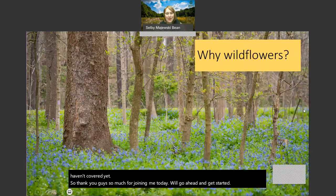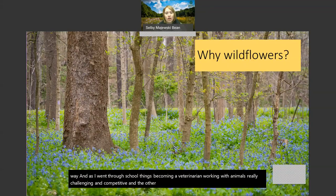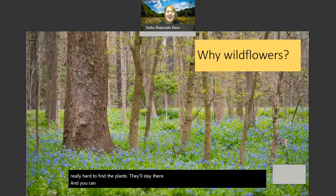So why talk about spring wildflowers? I came to this world of being a naturalist because I love animals - I'm just going to be honest. I think a lot of people come from that way. As I went through school, things like becoming a veterinarian and working with animals were really challenging and competitive. The other thing I learned as I started getting into the natural world is that animals are really hard to find. Getting pictures of animals is a pretty big challenge and really a fun challenge a lot of the time.